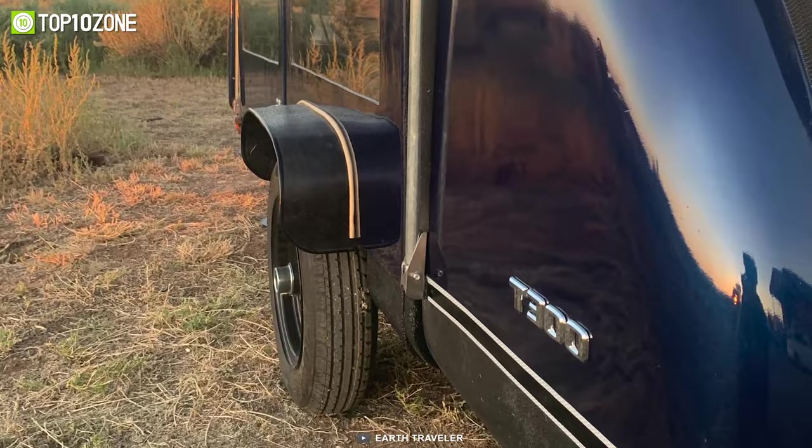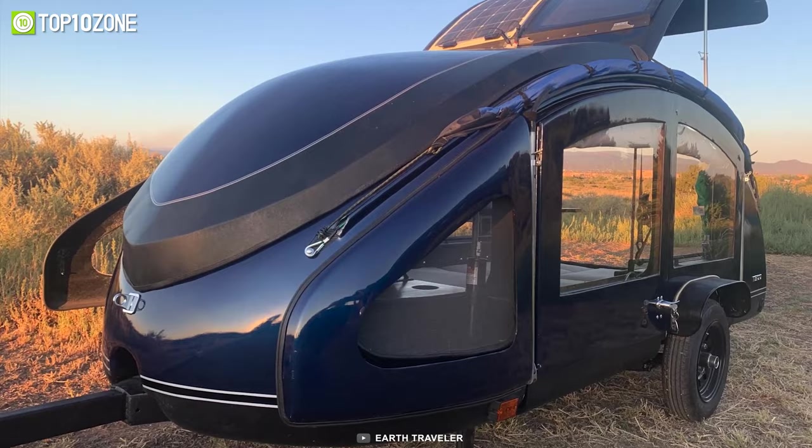To conclude, the Earth Trailer T300 is durable, lightweight, and boasts many camp-friendly features that are going to benefit you on your upcoming adventure.